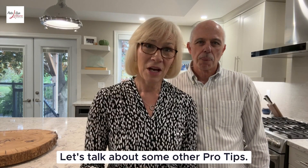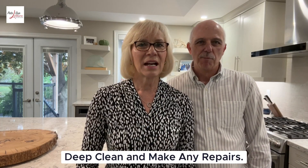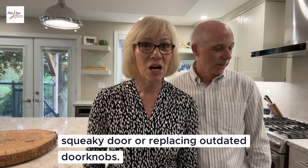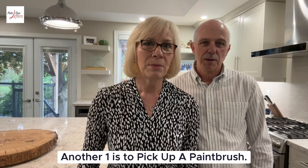Let's talk about some other pro tips. Deep clean and make any repairs — a clean home makes a great first impression, and so does fixing that squeaky door or replacing outdated doorknobs.